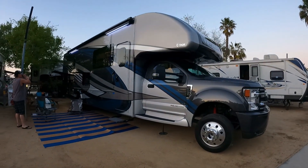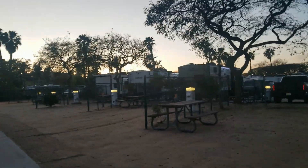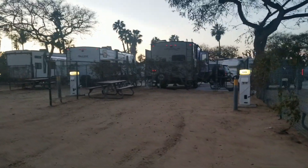Okay guys, here's our campsite. Just finished setting up. Large sites, pretty good size. Each site is fenced off with a green fence. You get a picnic table and it's full hookup.